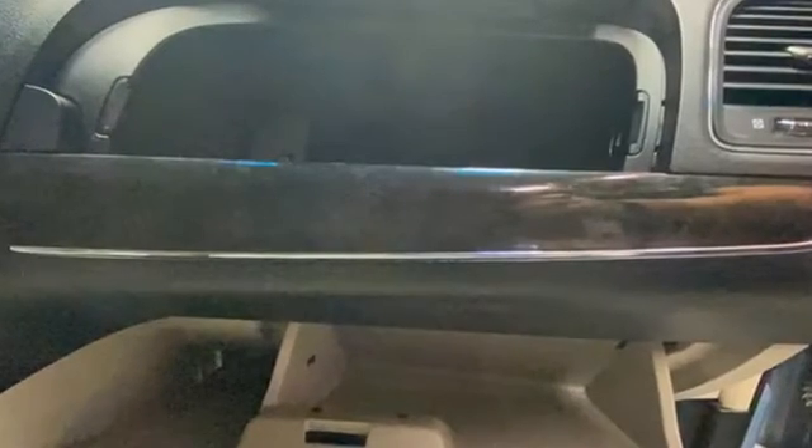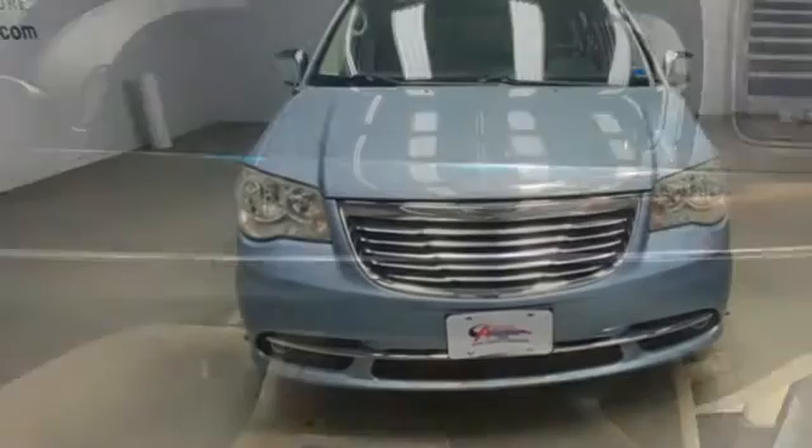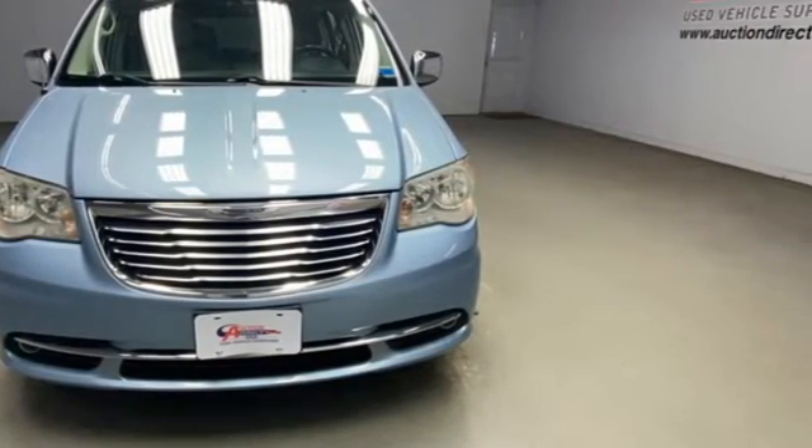Since 1925, Chrysler has done more than just make vehicles — it's made history. The time is now. See it for yourself today.